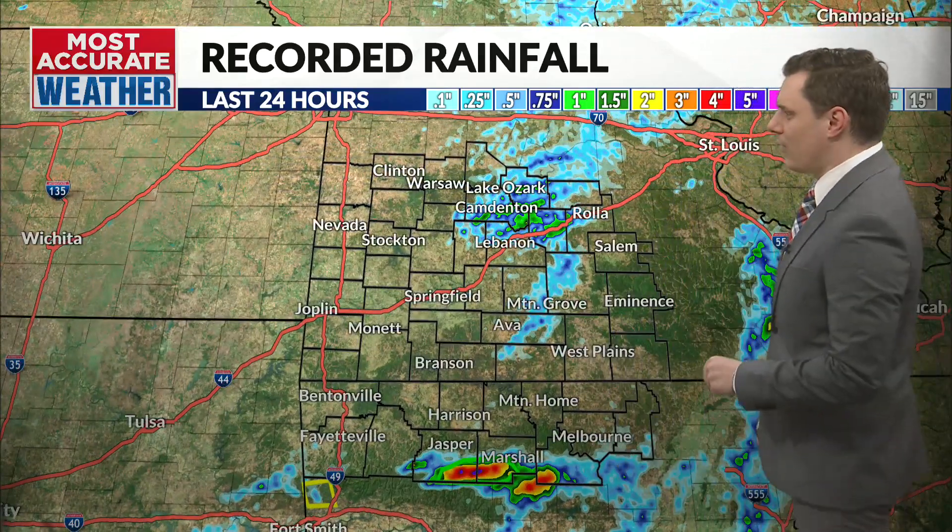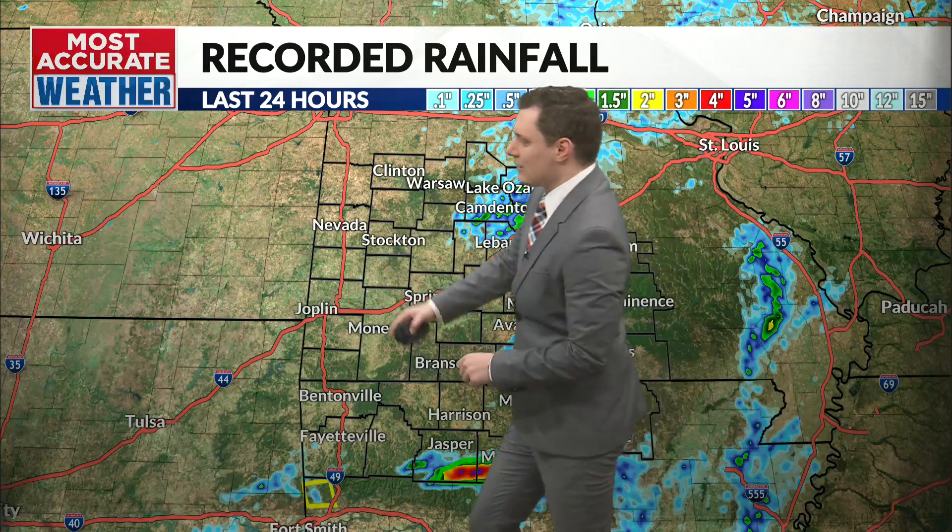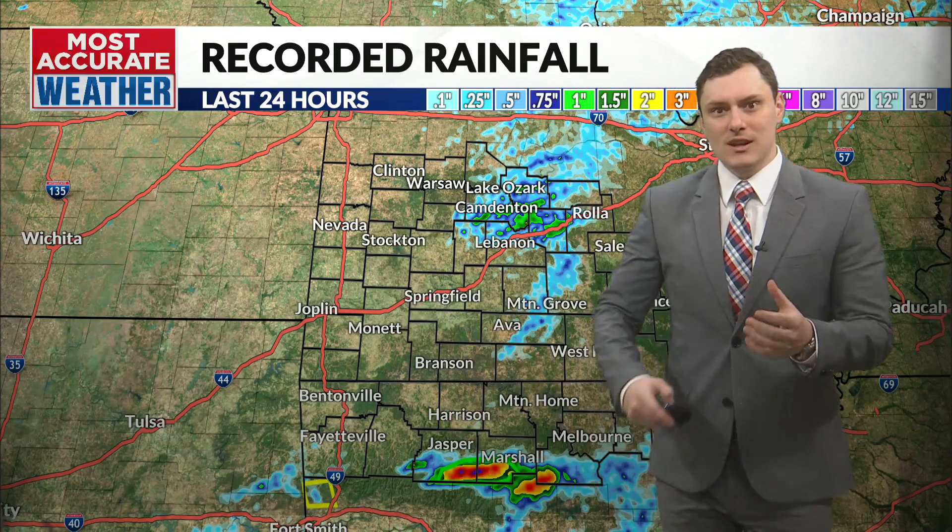That's moving east about 25 miles per hour and is capable of producing some hail, heavy rain, and thunder as well. The bulk of this rainfall and really all the activity has been east of Highway 65. People out to the west really haven't seen a drop — it's just been a system that's had limited moisture over in that area, and the front is going to keep things calm to the west.